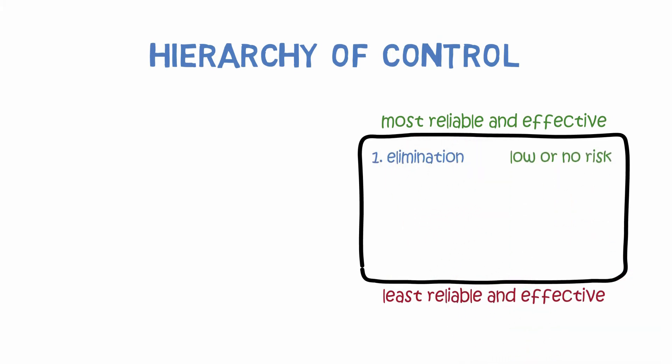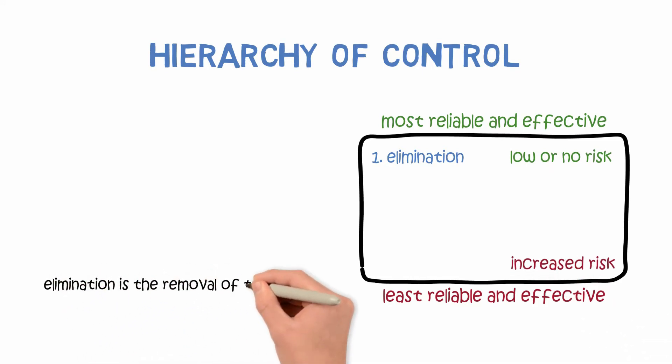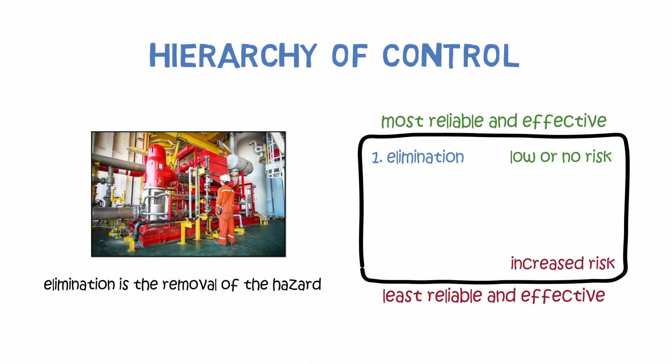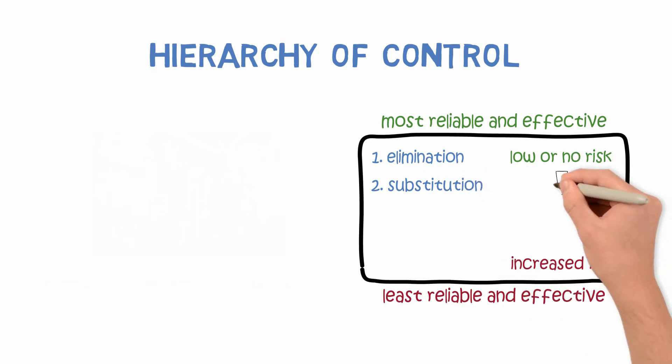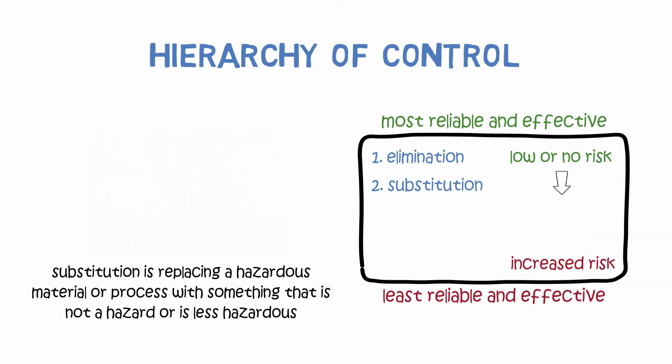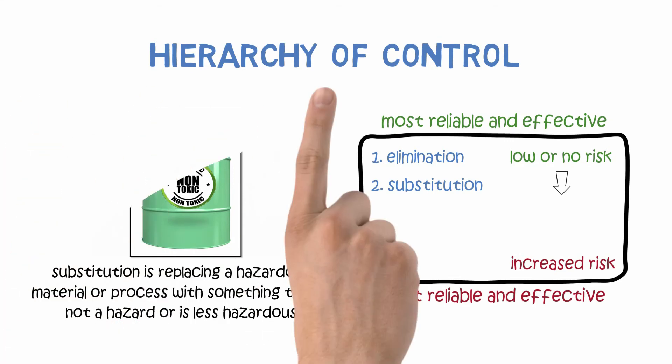Elimination is always at the top of the hierarchy since it is the most effective means. Elimination is the removal of the hazard. For example, a plant could be designed to ensure the necessary equipment or control panels for workers are accessible from ground level where there is no risk of falling from heights. Substitution involves replacing hazardous material or processes with something that is not a hazard or is less hazardous — for example, switching out a toxic chemical or changing a process for one that can accomplish the same job but is not toxic or potentially hazardous to workers.